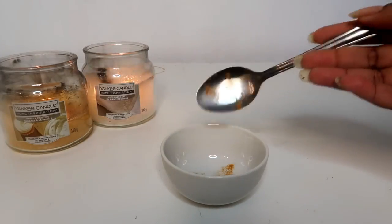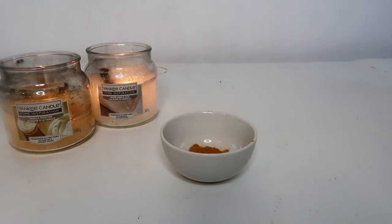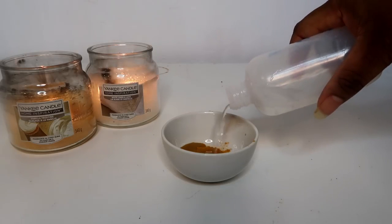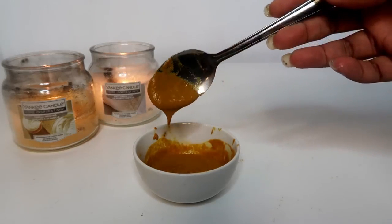To make this turmeric face mask, all I used was two tablespoons of turmeric and about one ounce of water, then I mix it together to make a smooth paste. I also used an old foundation brush for application.